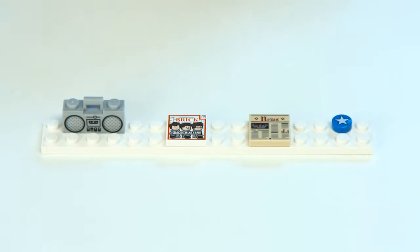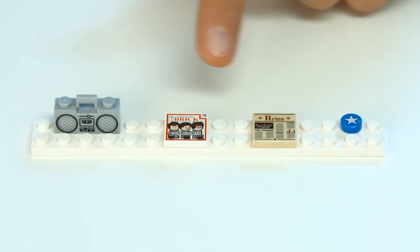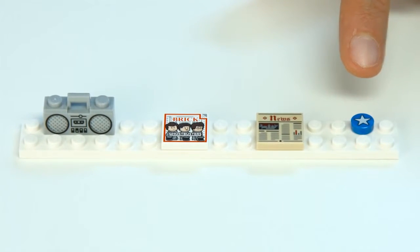We also included some printed elements: an updated boombox, a cool brig magazine, a generic newspaper with a crimson sky, and a generic one-by-one star deco.